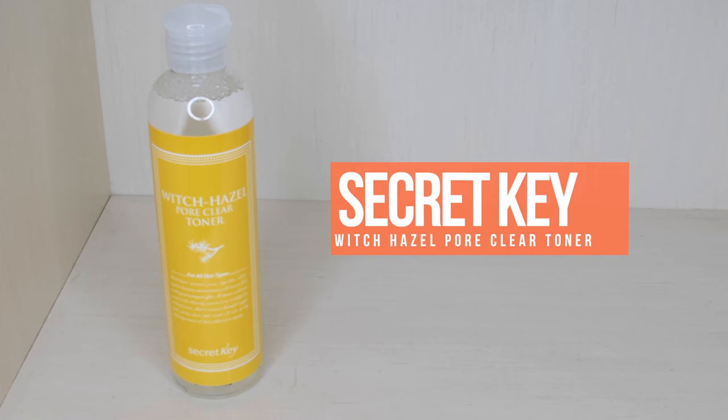Moving on to the second bag — this is also from March but just a different box option. The first thing you probably notice is this full-size product from Secret Key: the Witch Hazel Pore Clear Toner. This is formulated for all skin types, and witch hazel is excellent for toning the skin, purifying your pores, and helping exfoliate a little bit. You might have seen people using plain witch hazel, but I like products formulated with witch hazel because I feel they're more effective. I've tried it a couple of times so far and it seems like a fairly nice toner — and it smells so good.